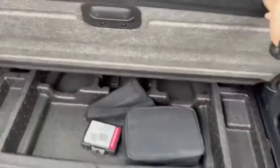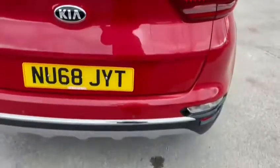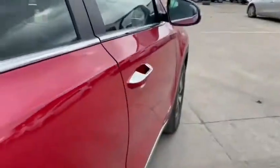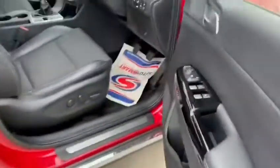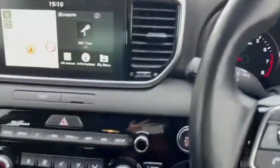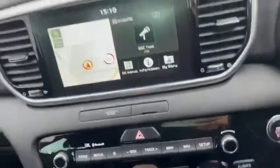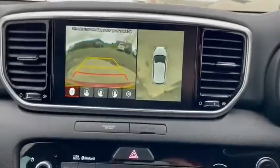This vehicle also has parking sensors to the rear and at the front, as well as keyless entry. Another feature is a 360 camera, as you can see.